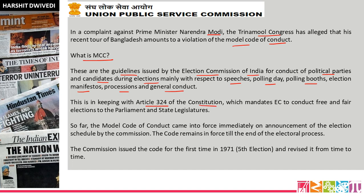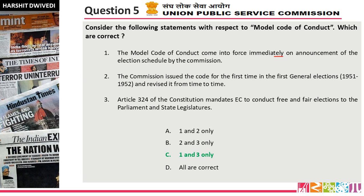This is in keeping with Article 324 of the Constitution, which mandates the Election Commission to conduct free and fair elections to Parliament and state legislatures. The MCC came into force immediately on announcement of the election schedule by the Commission — very correct. However, the Commission issued the code for the first time during the first general elections of 1951–52, not 1971 — that statement is wrong. Statement 3 about Article 324 is correct. So the answer is option C, 1 and 3 only.